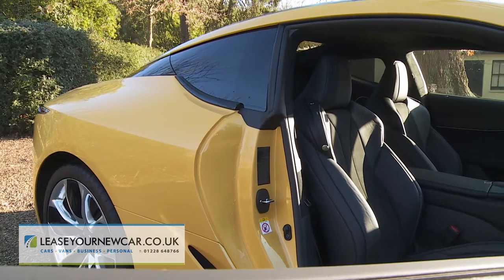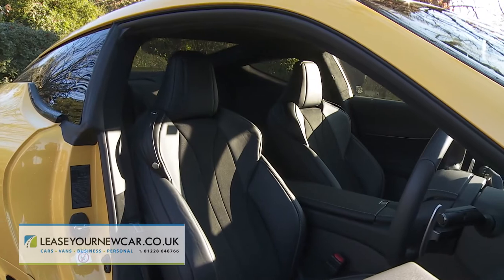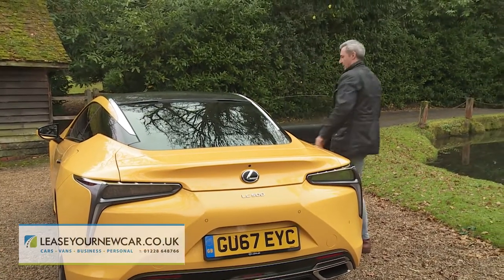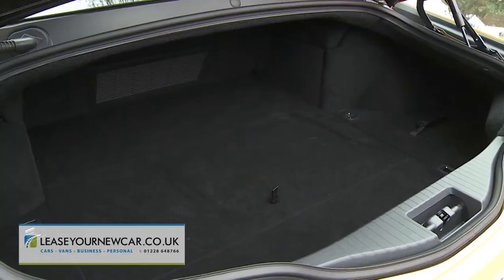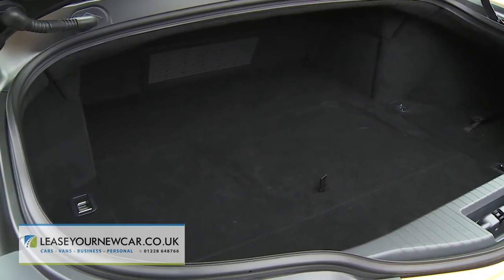Rear legroom is extremely tight, and the sloping roofline means that even passengers of quite normal height will have their necks uncomfortably cricked against the roof lining. We are also concerned by the lack of boot space, given this is supposed to be a GT capable of long-distance transcontinental motoring.